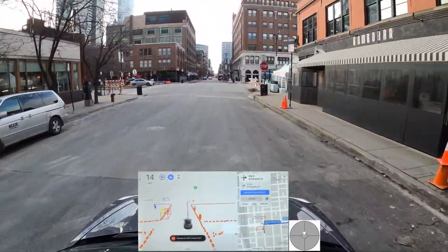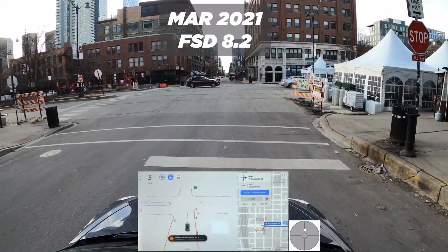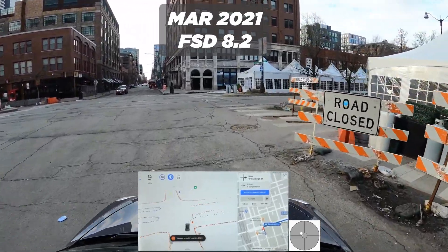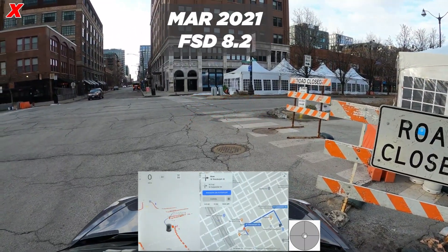Starting with version 8.2, released more than a year ago — it stops at the sign and then confidently gets right into the sign. That's going to be a fail.